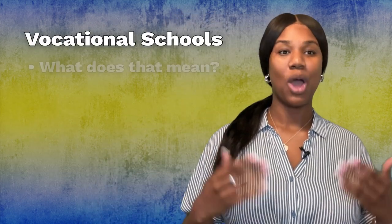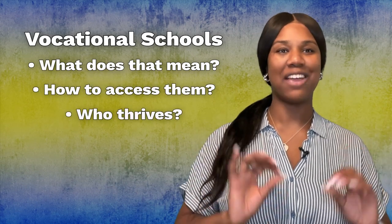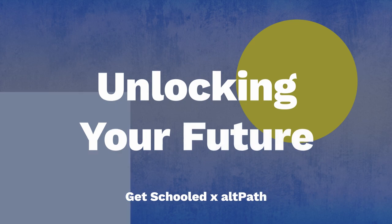How's it going? I'm Alexis with Get Schooled. In this video we will discuss vocational schools — what that means, how to assess them, and who thrives in vocational schools. Education is key to unlocking your future, so stay tuned.